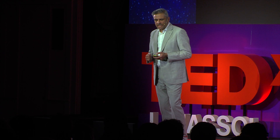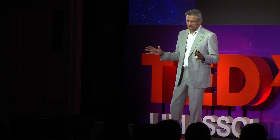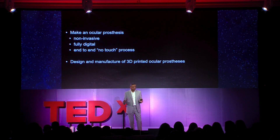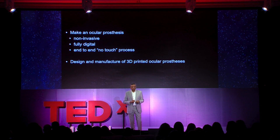About five or six years ago, I started to work with Steve Bell, a product engineer, and Gordon Bott, a color and photography expert, to see if we could modernize this process. Our aim was to make an ocular prosthesis with a non-invasive method that was fully digital — an end-to-end no-touch process to design and manufacture a 3D printed ocular prosthetic.